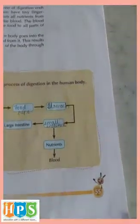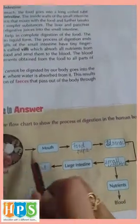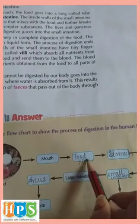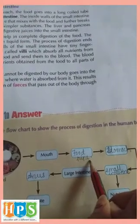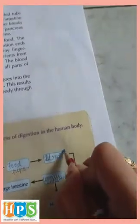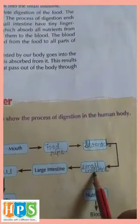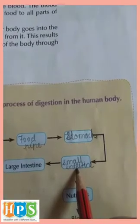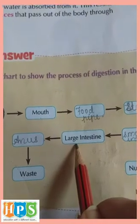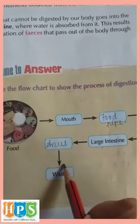Come to page number 55. We have to complete the flow chart. The food first goes into the mouth, then from the mouth it goes into the food pipe, from the food pipe it goes into the stomach, from the stomach it goes into the small intestine where it is digested completely, then from the small intestine it goes into the large intestine, and from the large intestine it goes to the anus and comes out as a waste product.